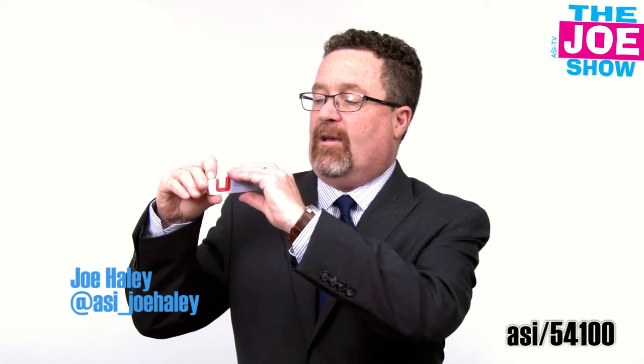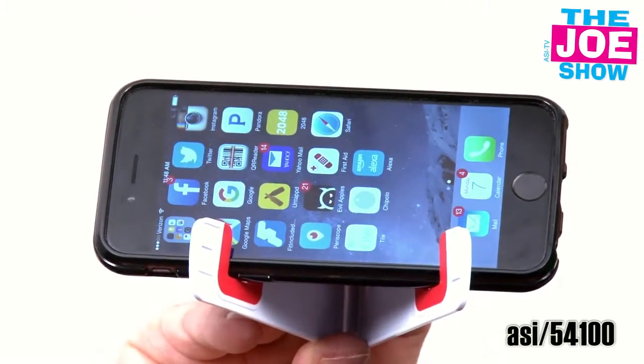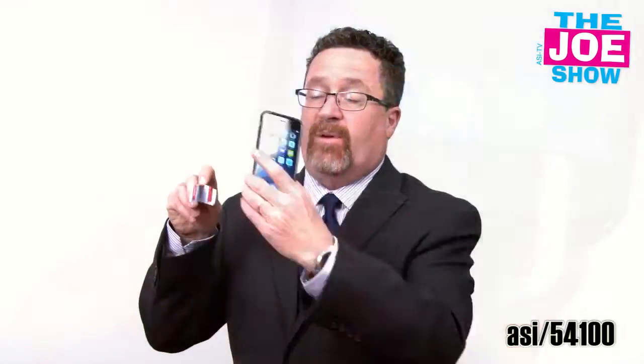This little guy is actually a mobile device stand. I open it up, get my phone and put it on there. If I want to look at it vertically, I can do that as well. It's great if I'm having a Skype interview or a Skype conversation with someone — I don't have to hold my cell phone.